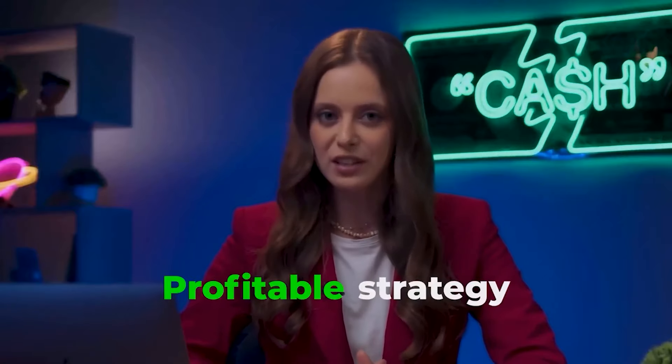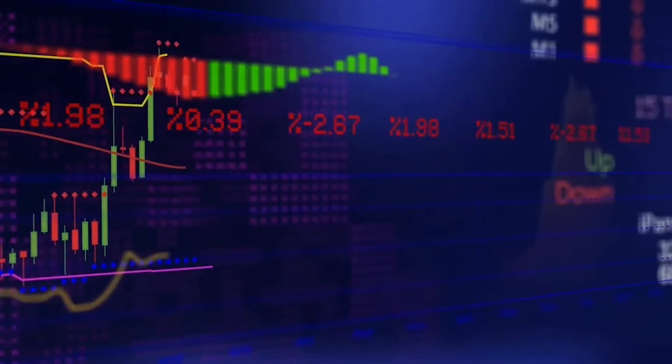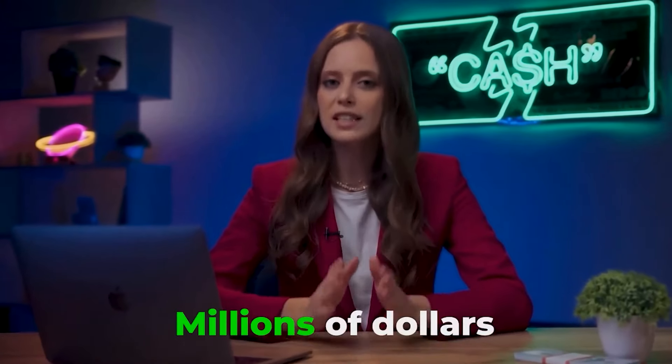Greetings, my successful trader! This is Agatha, and you are on my channel where I share profitable strategies for trading on the Quotex platform. I have been trading for over 7 years, and I've been trading binary options for 3 years now. I'm a great example of how a regular girl can make millions of dollars a year in this field.